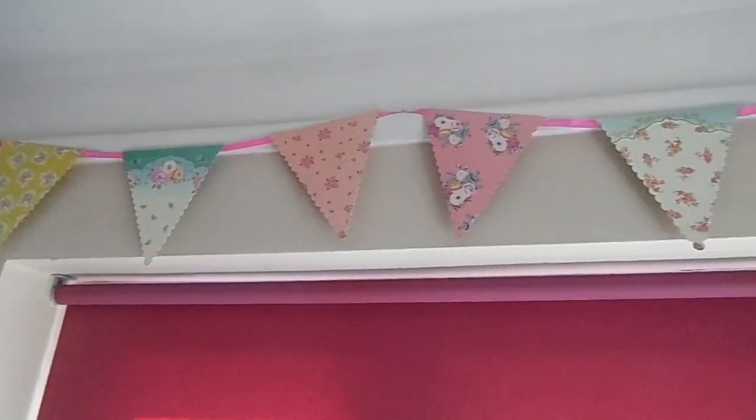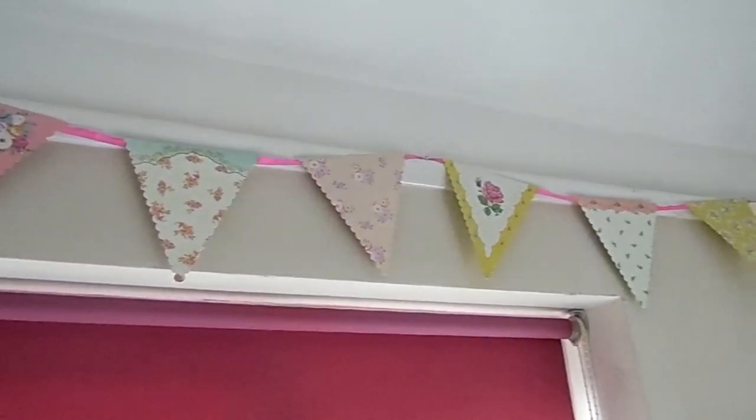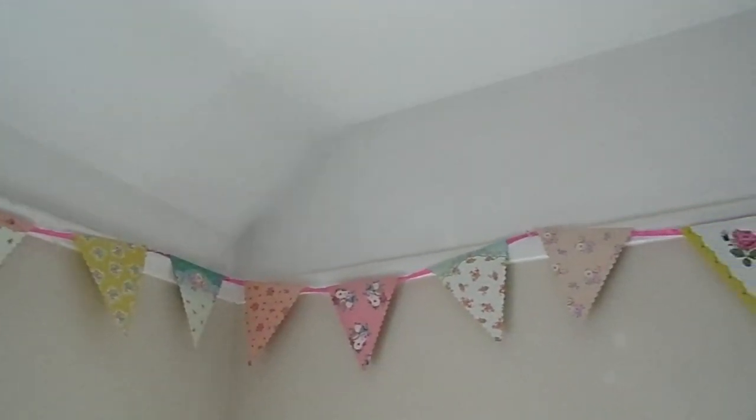Above the window and over the dressing table I have this gorgeous bunting which I got from Amazon. It's actually just made out of paper but I still really like it.